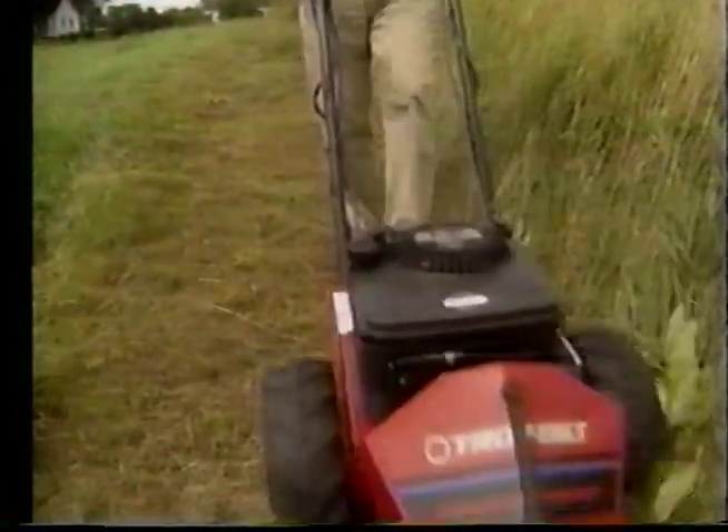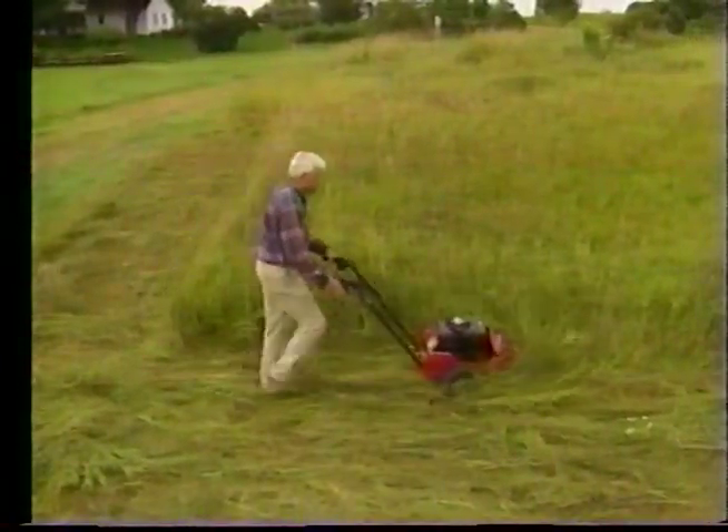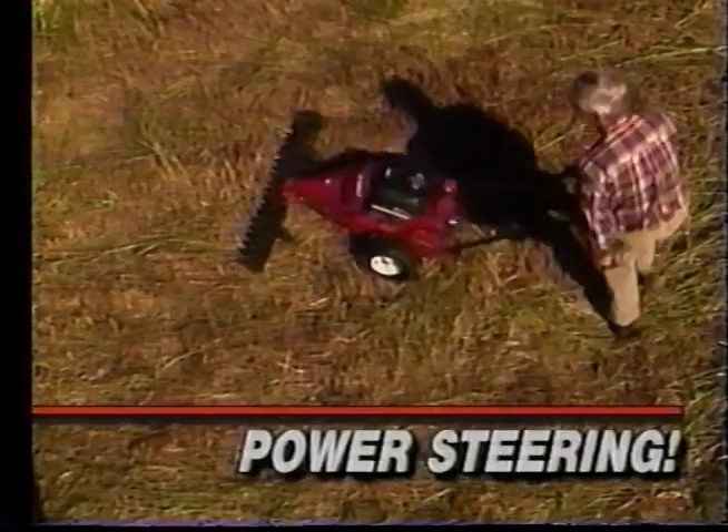Plus, the TroyBilt Sickle Bar Mower is fast. With a big 42-inch cutting blade, you'll make quick work of big off-lawn mowing jobs. And with power steering, maneuvering is a snap.